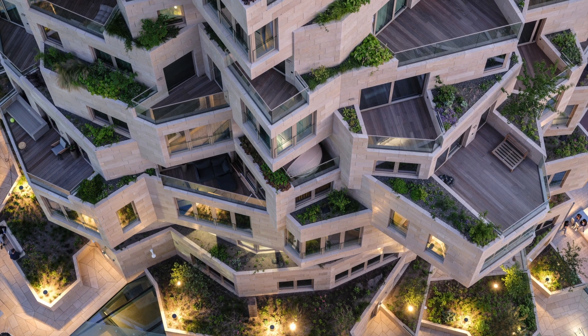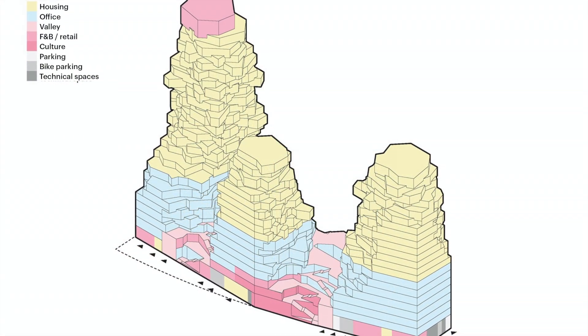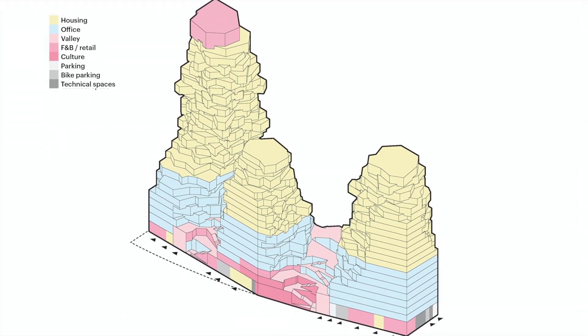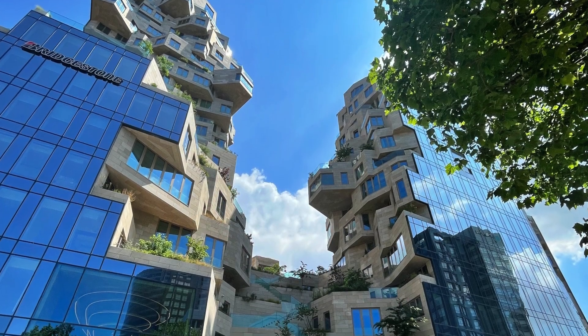Named the best new skyscraper in the world in the 2021 Emporis Skyscraper Awards, the 75,000-square-meter mixed-use high-rise combines offices, shops, catering, cultural facilities, and apartments in one building.